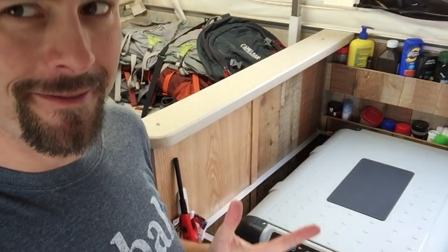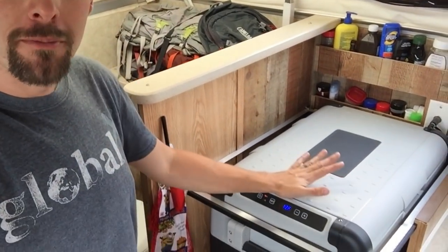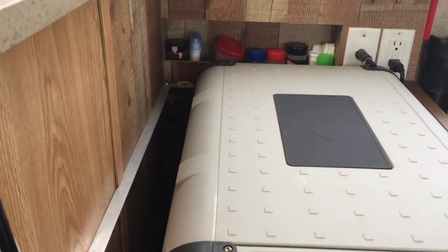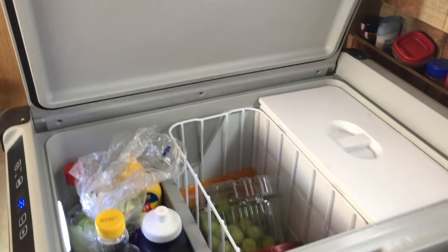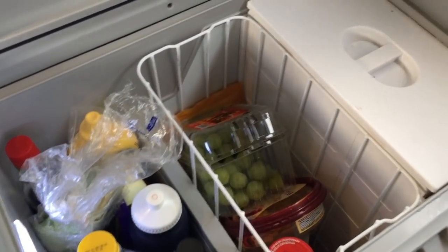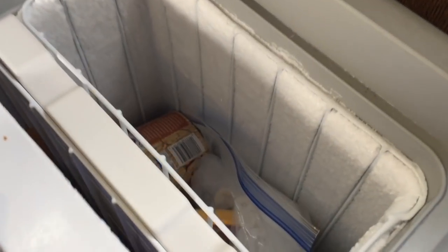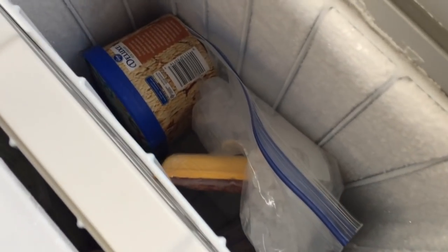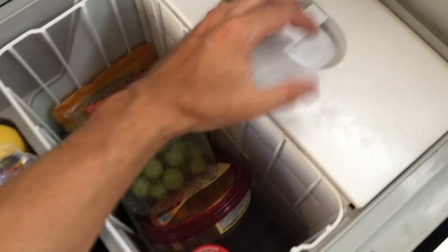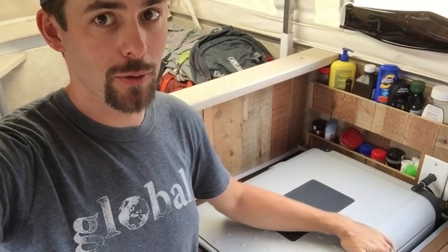Then we move into our kitchen. This is our Dometic fridge — it is a refrigerator but it looks like a cooler. It's top-opening because heat rises, so when you open it the cool air stays down — more efficient than a front loader. Our old model ran off about 15 amps; this one runs off about 2.5 amps per hour, so really efficient for our solar system.